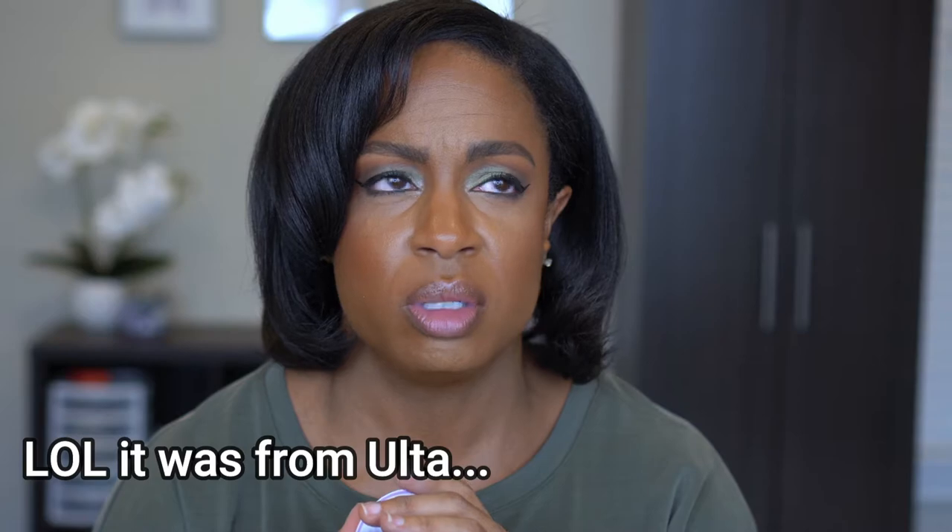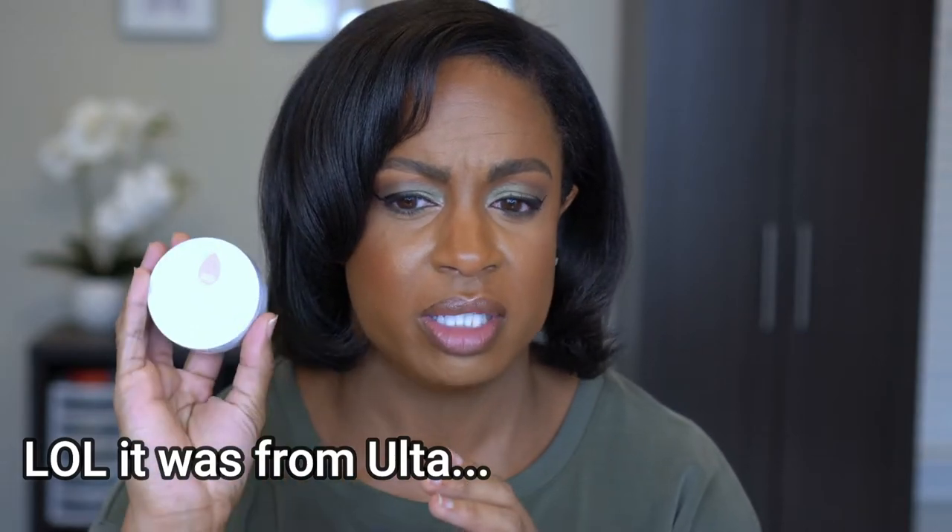Next from Ulta — I think I got this for free, actually. This is the Beauty Blender Blender Cleanser Solid in Lavender. I've never bought the Beauty Blender brand; I usually buy the one from Sephora, which works really well and is one of my favorites. But this was a free gift, so I didn't pay for it.